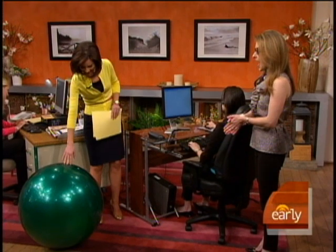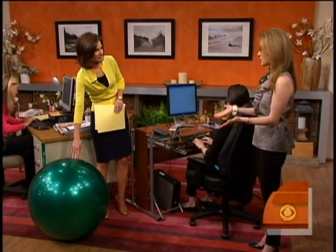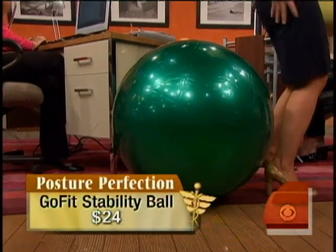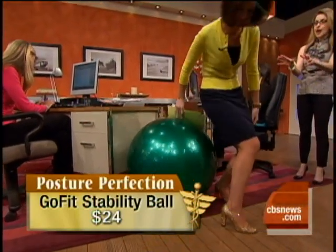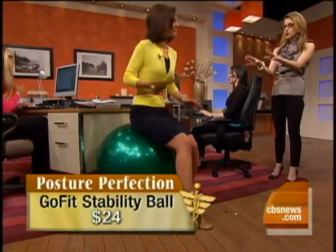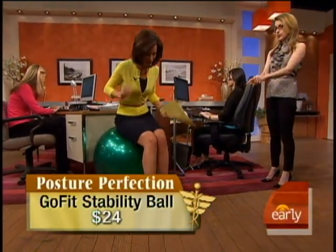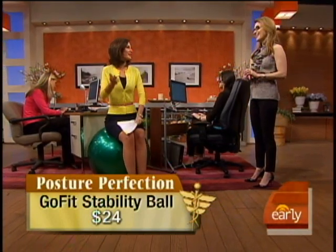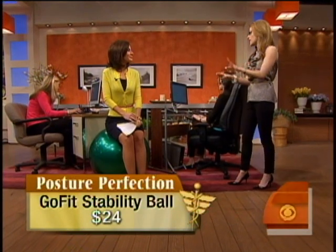This is the GoFit Stability Ball — a fantastic option. I've been using one for six years now and it has really saved my back. You just sit down on it, but you have to make sure you have the right size, because you still want to have your feet flat on the floor. And don't wear a skirt if you're doing this at work — it's a great inexpensive option.